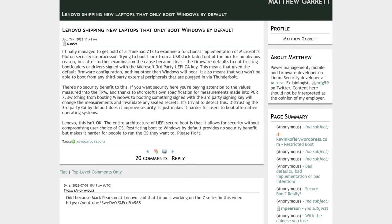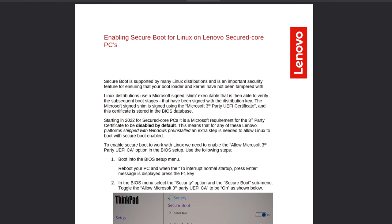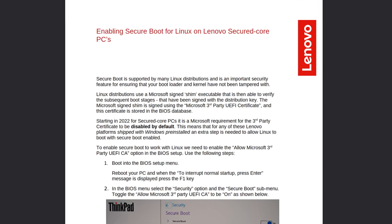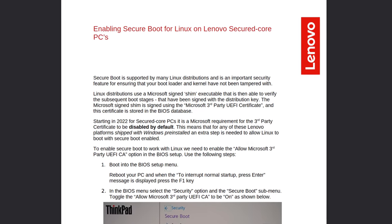According to Lenovo, starting in 2022 for Secured Core PCs, it is a Microsoft requirement for the third-party certificate to be disabled by default. This means that new ThinkPad owners who try to install Linux will be halted in their tracks with no helpful error messages, no pointing them in the right direction — just silent failure.